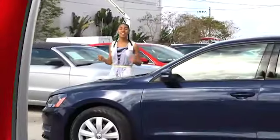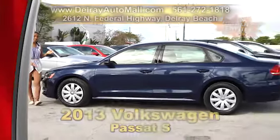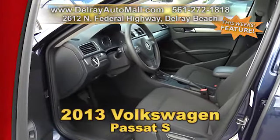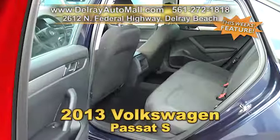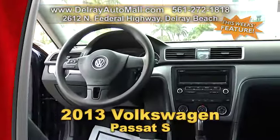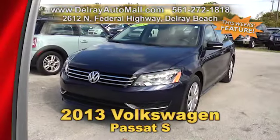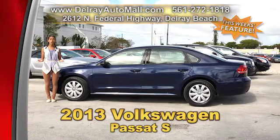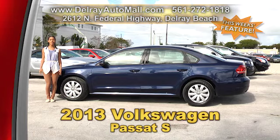We've got a quality sporty family sedan waiting for you right here. It's our 2013 Volkswagen Passat S. It has a keyless entry system, V-TEX leatherette seating surfaces with heated front seats, the power package of seats, windows, door locks and more. It's Bluetooth ready with audio streaming. It also has LED park lamps, and it has a clean auto check history. Check us out online at delrayautomall.com, or come on in — we're located at 2612 North Federal Highway here in Delray Beach.